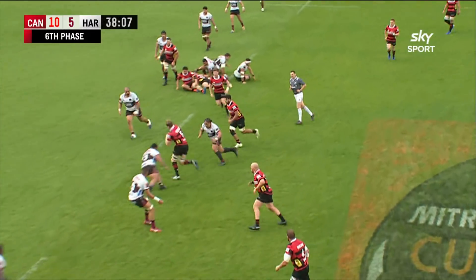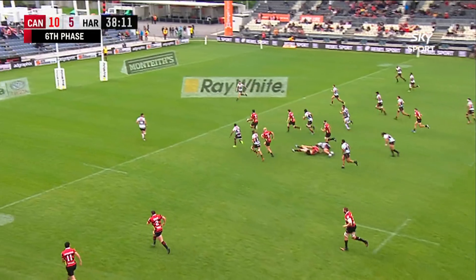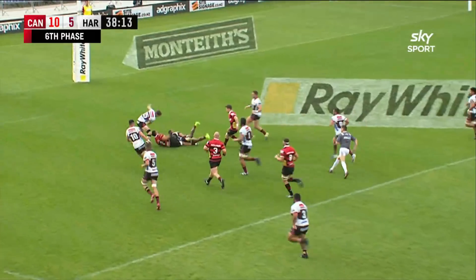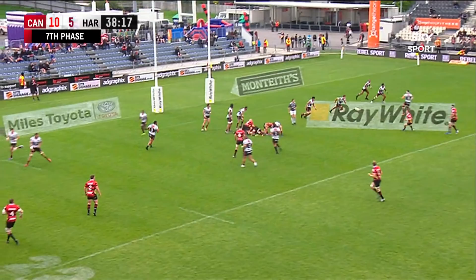Drummond again slings it off for Dunce, finds himself in a bit of space. Nice pass. Hooray for Harman. They were lined out to the left, Canterbury, but the pass would have been a bit too far.